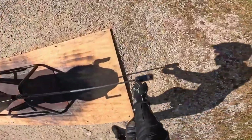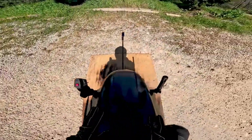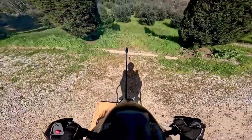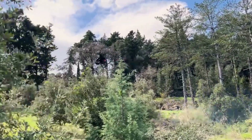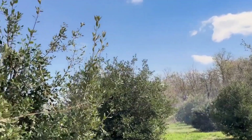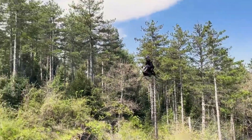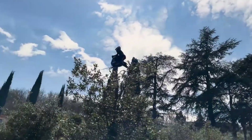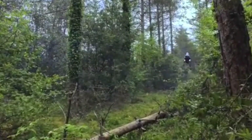Valinat air bike test ride — the future of urban flying transport takes flight. In a bold leap toward the future of personal transportation, Valinat has officially unveiled and test-ridden its revolutionary flying speeder bike, the Valinat air bike.